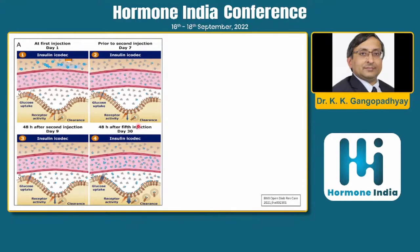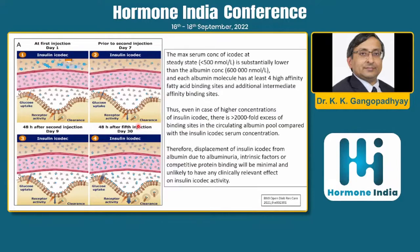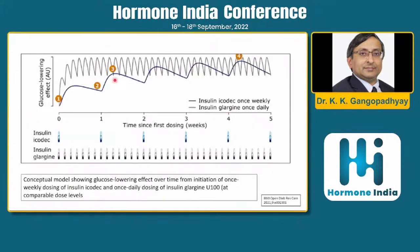If something is binding to albumin to prolong its action, what happens if albumin levels are very low? The concentration of icodec is less than 500 nanomoles per liter, substantially lower than the albumin concentration of 600,000 nanomoles per liter. Each albumin molecule has at least four high-affinity binding sites, so even at higher icodec concentrations there are more than 2,000-fold excess binding sites. Therefore, even with albuminuria or low albumin, there would be no problems with icodec concentration.